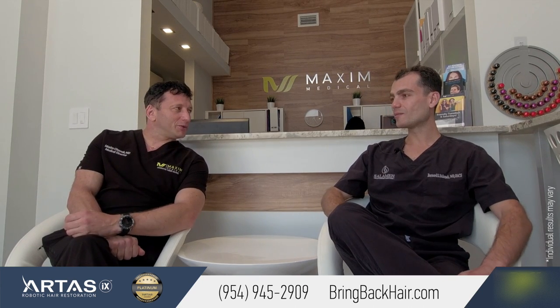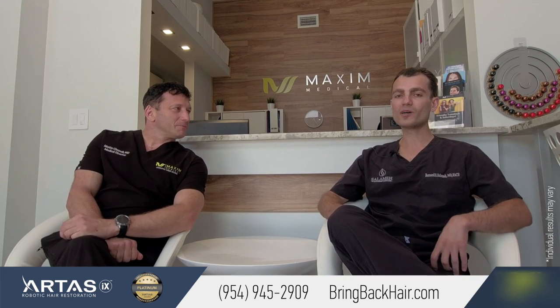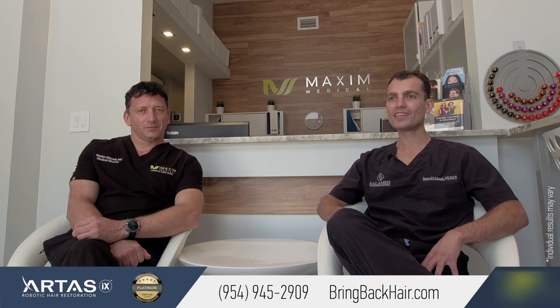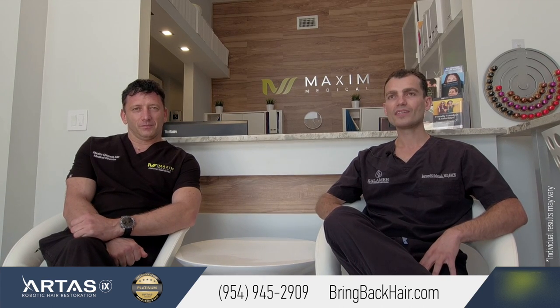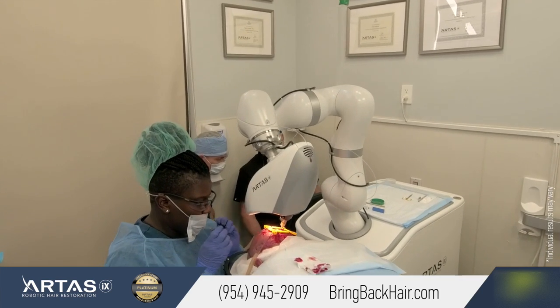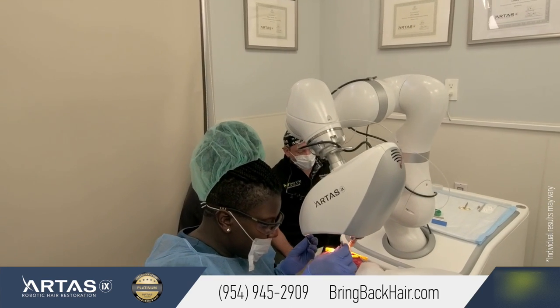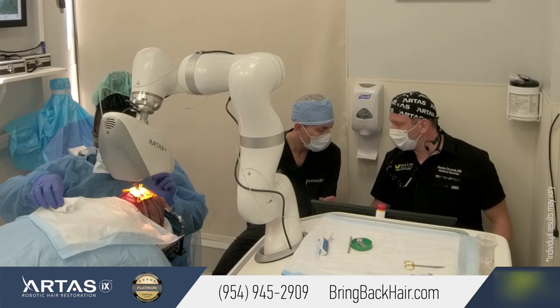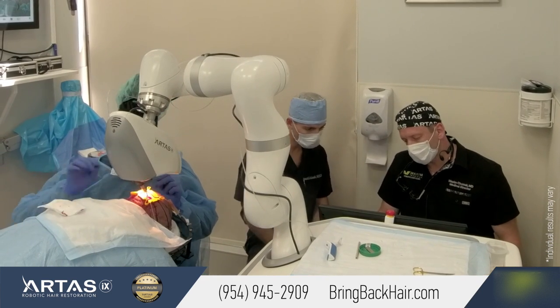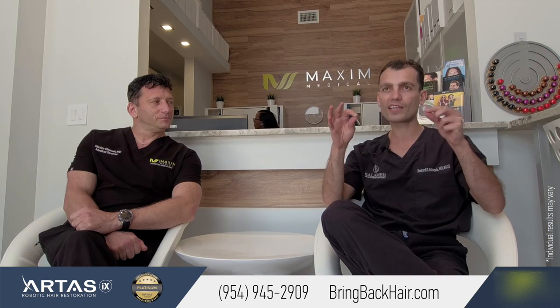What do you think so far about our technology? Well, the robot is awesome. The technology is ridiculous. The idea that the user interface has reached a point where you can go and take one follicle at a time without making the area hypodense, without affecting the density, where patients down the line cannot tell that anything has happened and there's no scar, nothing in that area.